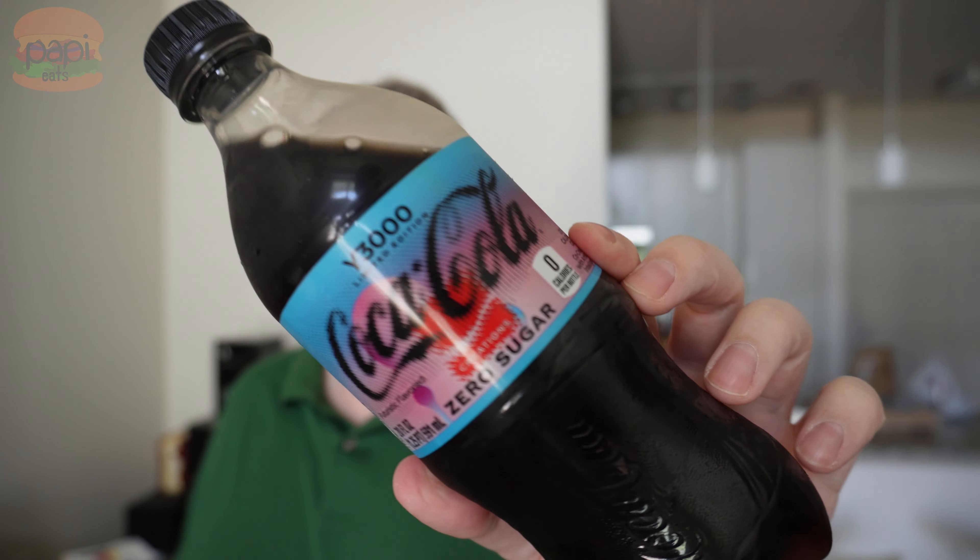Let me know what you think in the comments if you've tried this — it's brand new, it's rolling out now. I'm amazed I even found it at the first place I looked. Here's zero sugar. I think part of the fun with these is everyone guessing what it's supposed to taste like and arguing over it — that's half the fun, isn't it?